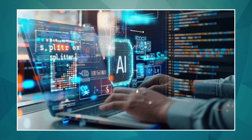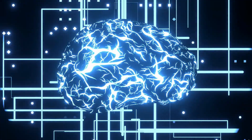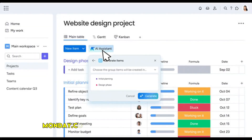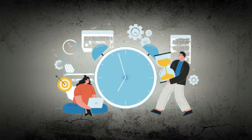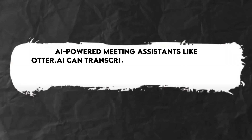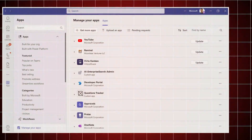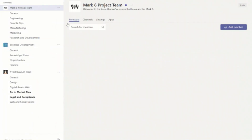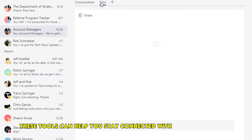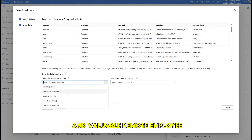Our final category focuses on AI tools that can not only help you land a remote job but also thrive in one. Remote work requires strong self-management and collaboration skills, and AI is making these processes more efficient. Asana and Monday.com use AI to help you prioritize tasks, manage deadlines, and predict potential roadblocks in projects. AI-powered meeting assistants like Otter.ai can transcribe meetings in real time. Communication tools like Slack and Microsoft Teams are incorporating AI features such as smart replies, automated summaries, and sentiment analysis to improve team collaboration.